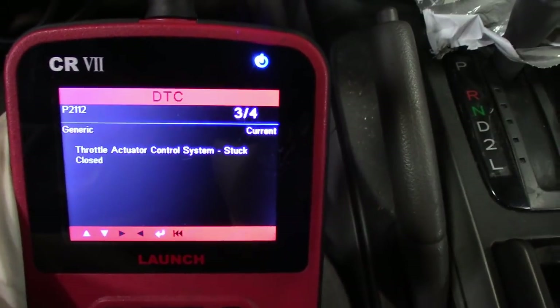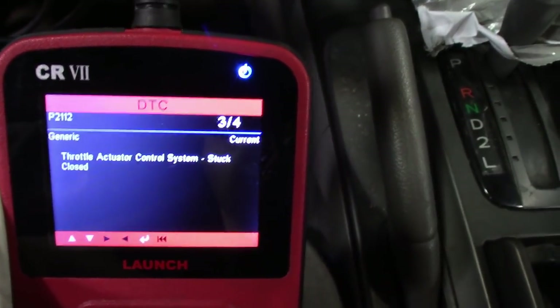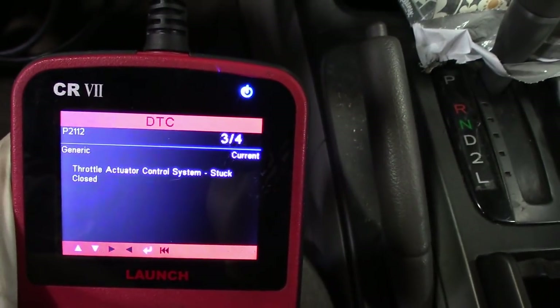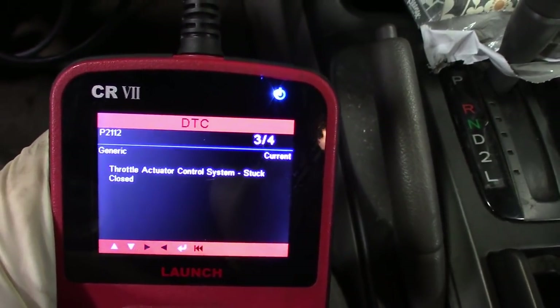Right there that tells you it's an actual throttle body problem and not the pedal position sensor or pedal assembly — because the motor looks like it's working and then sticking. So you've got a connection problem; check your wiring and things like that.